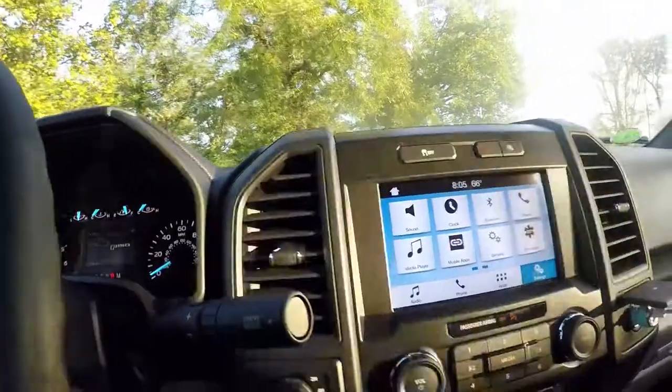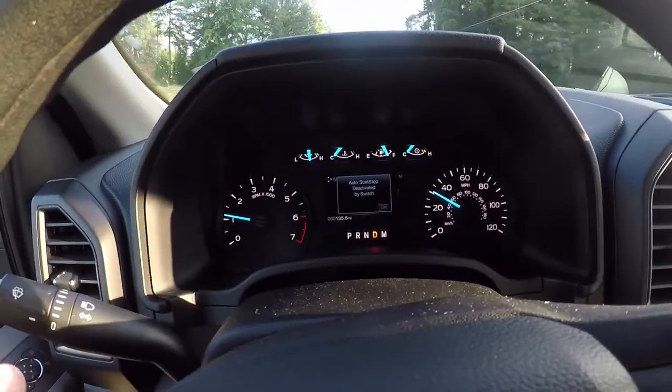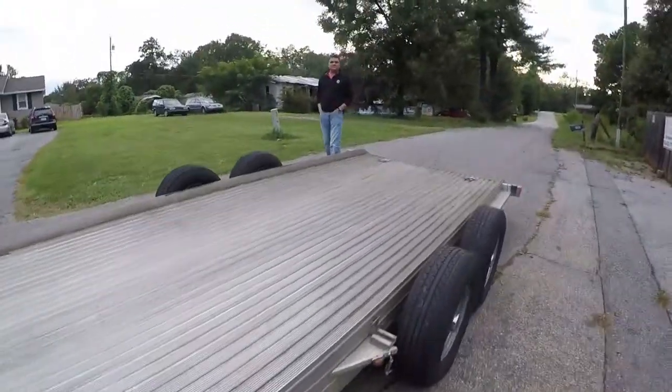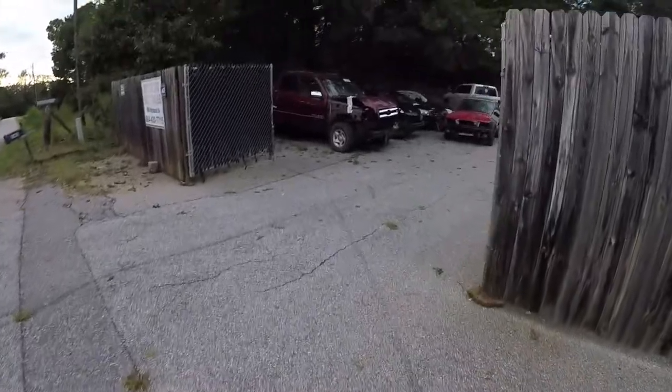That's the Bluetooth option — already hooked up my phone. The other option it has is the engine auto start-stop, deactivated by switch. So when I drive through the city and want to be fuel efficient, it'll shut off at stop signs or red lights. On the highway I really don't need it.